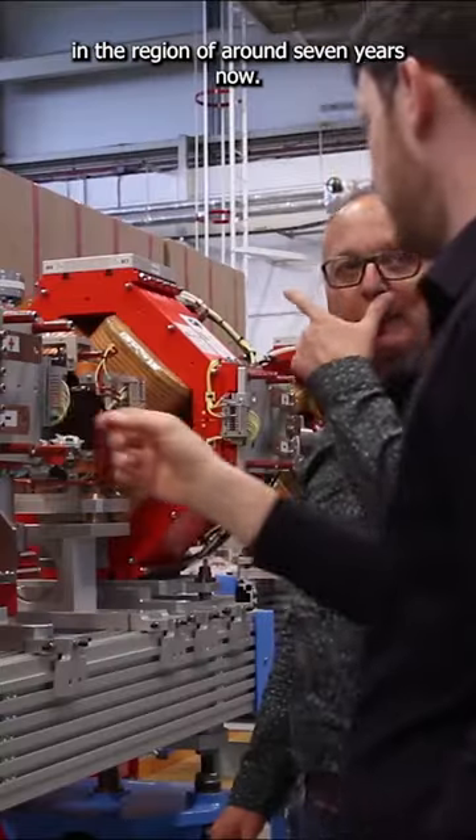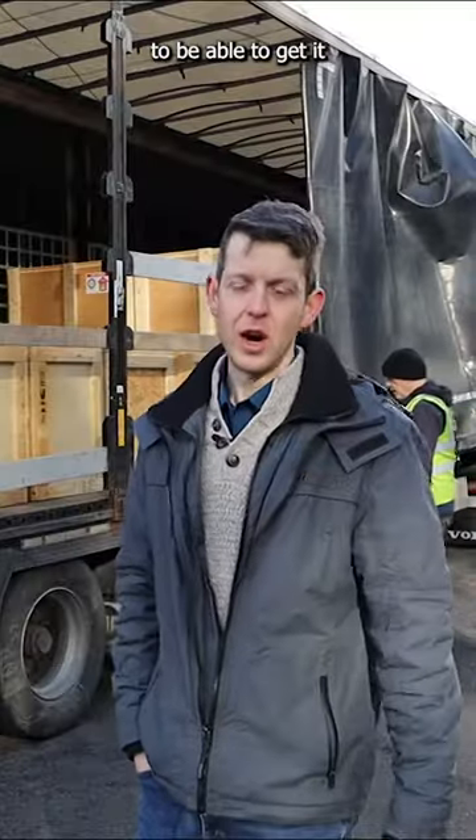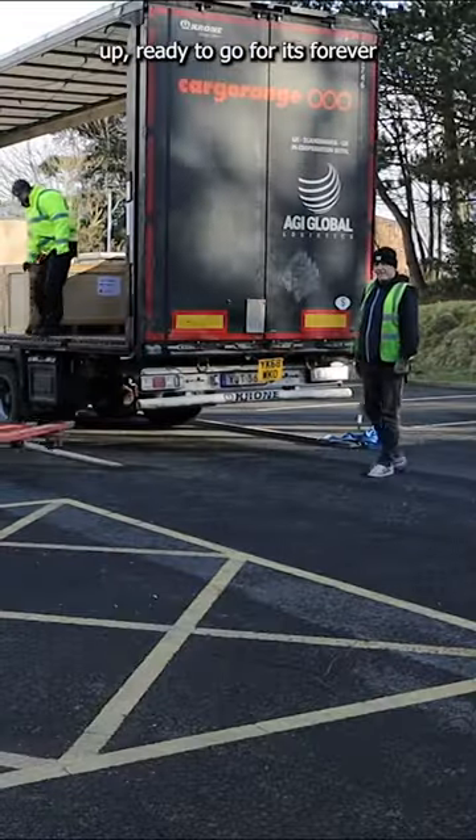I've been working on this project in the region of around seven years now. It's a really big achievement to be able to get it all packed up, ready to go for its forever home in Lund.